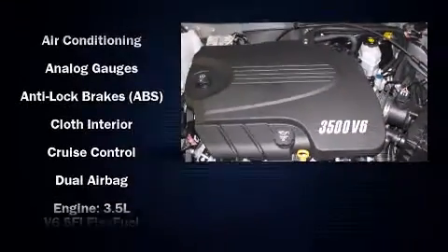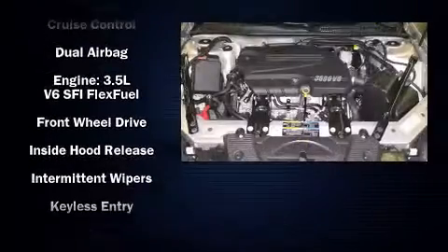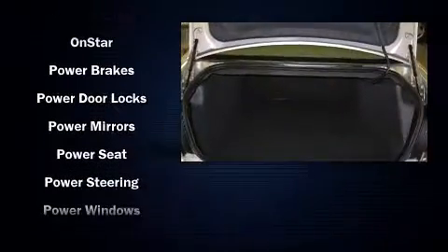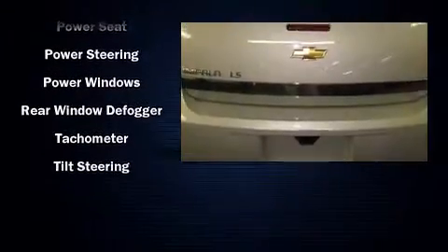Chevrolet also prioritized safety and security with features such as dual front-impact airbags with occupant-sensing airbag, head curtain airbags, a panic alarm, OnStar, and four-wheel disc brakes. This car was designed with safety in mind, allowing you to drive with even greater assurance.